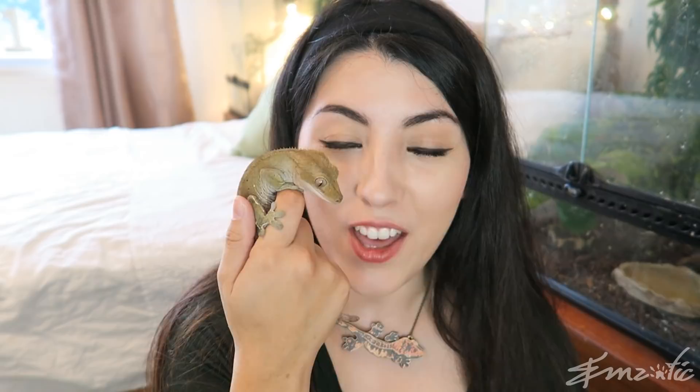That ability to stick has also been investigated by scientists. Scientists study the crested gecko and their sticking ability to study the van der Waals force, and use this to try to come up with new ways of creating materials that can stick to other objects. So they're very, very useful in science too.